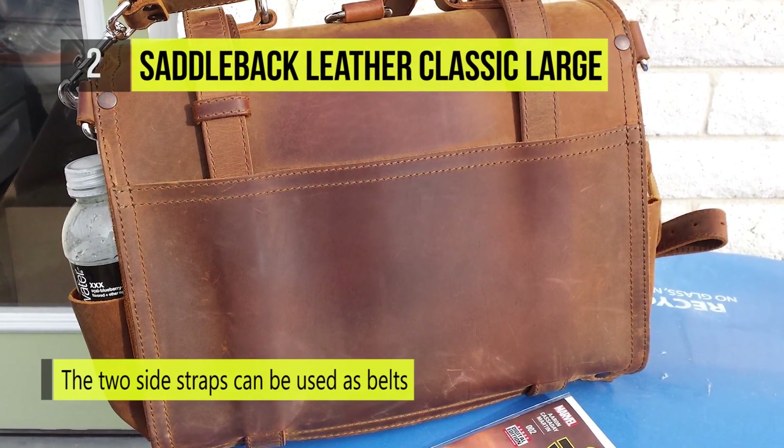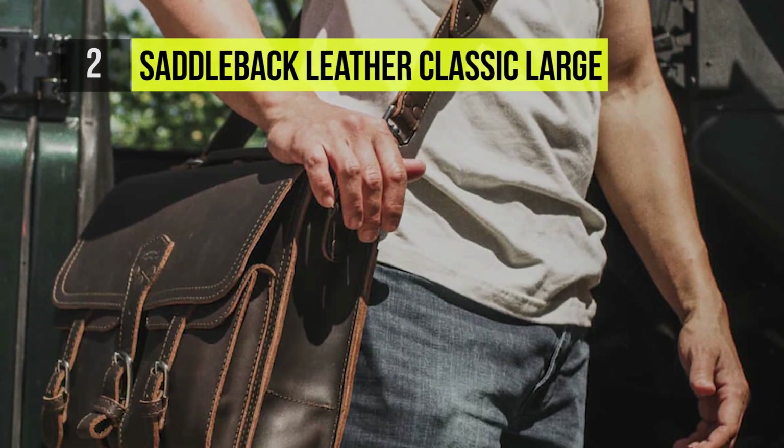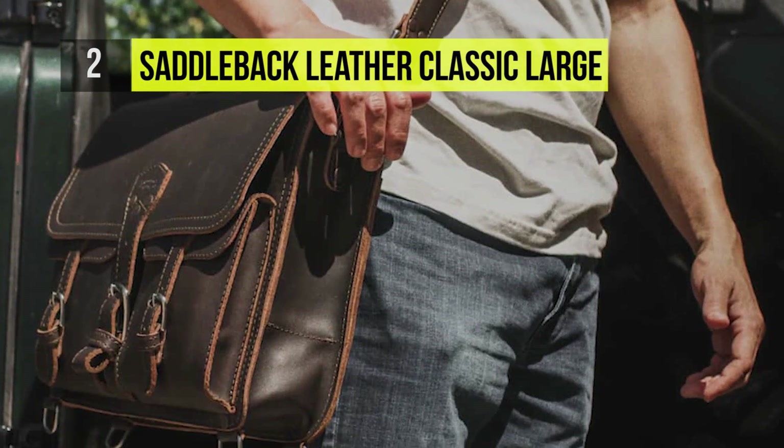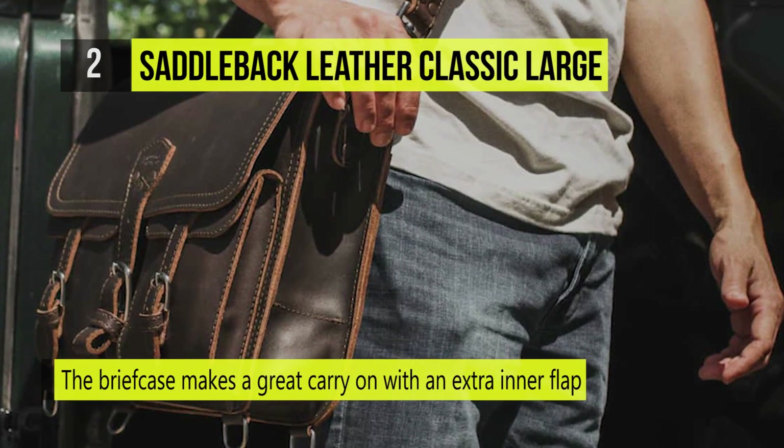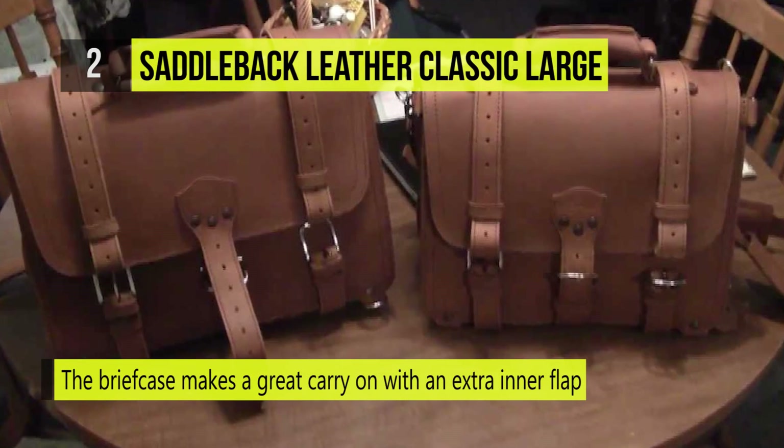You can carry the classic briefcase over the shoulder, cross body, by the center leather handle, or as a backpack. The briefcase makes a great carry-on with an extra inner flap of leather that serves as a false bottom to hide your passport, cash, and spare keys.